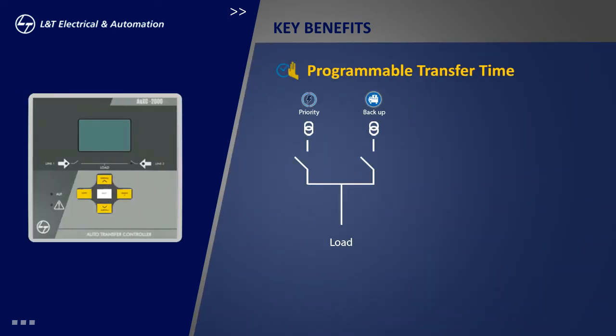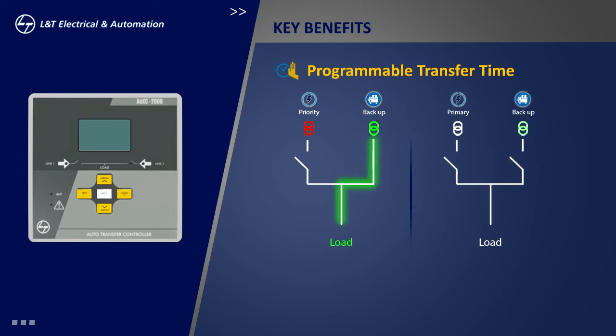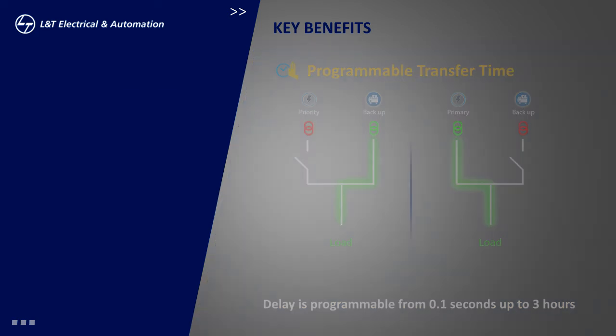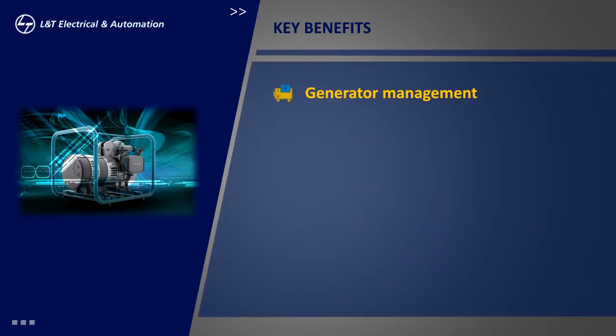The time delay for changeover is an important parameter. This delay should be as short as possible when the changeover is necessitated due to failure of the source to which the load is connected. If it is a planned changeover with both sources working, the same can be set as per system requirement. For the OXY-2000, this delay is programmable from 0.1 second up to 3 hours.